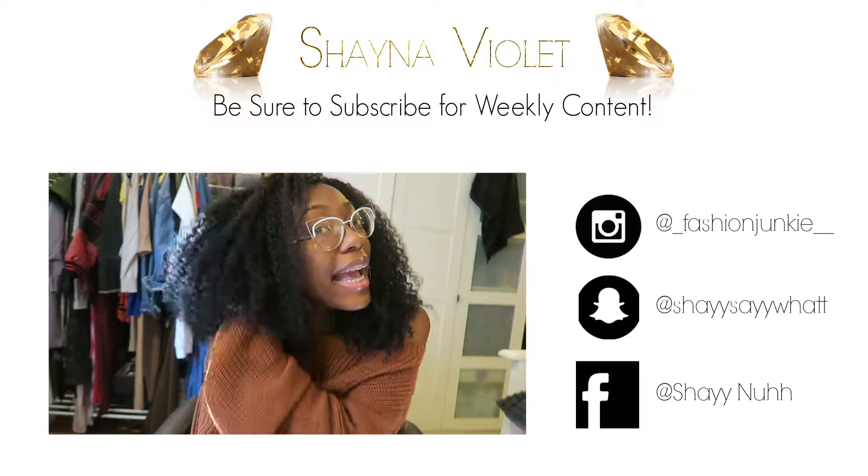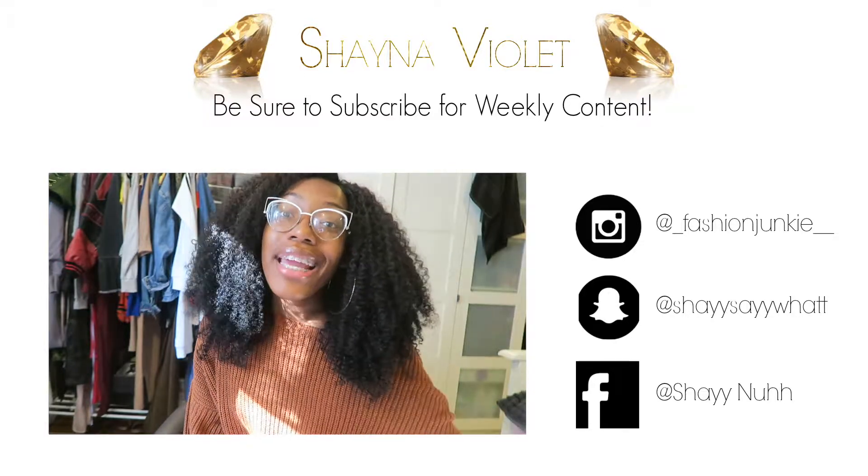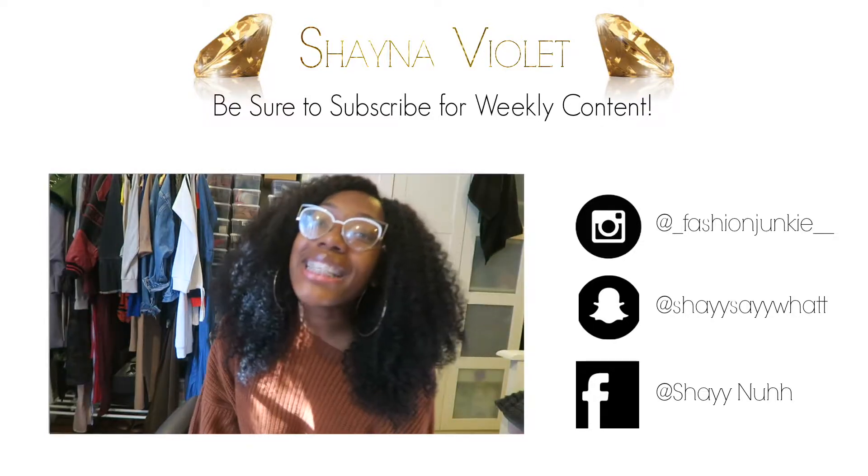That is going to be it for this video, guys. I hope you enjoyed my little mini two-part series on my favorite hair to wear during the fall. If you like what you saw, please thumbs it up, comment, share, subscribe, and I will be back with another video. Thanks so much for watching!